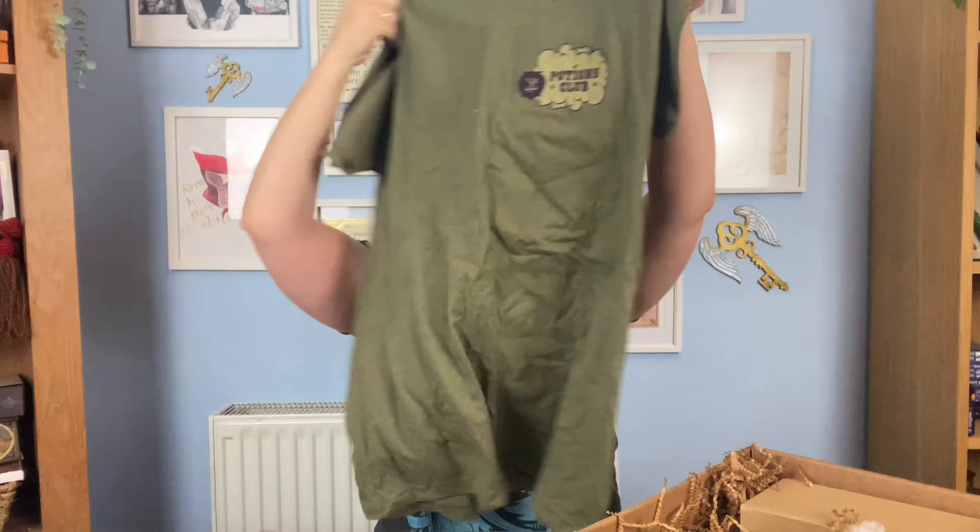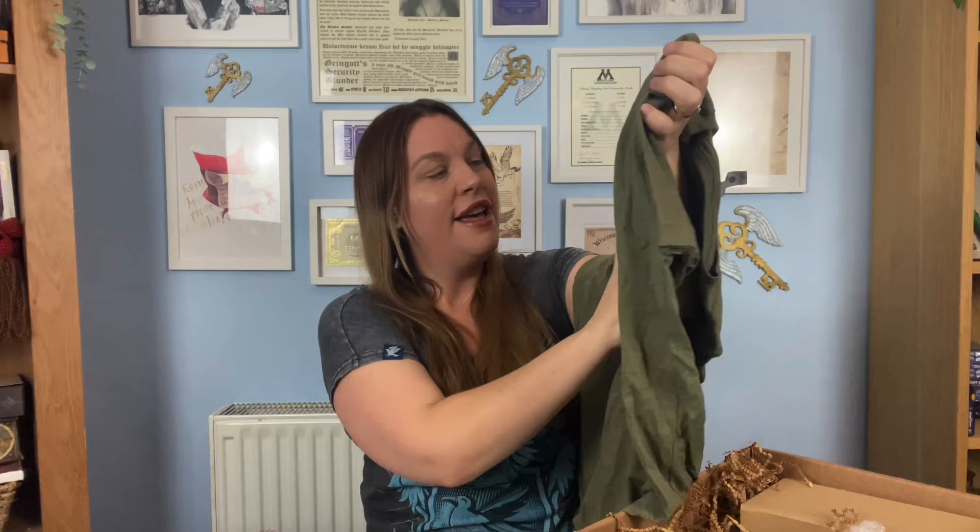First up I'm seeing an olive green tee — I'm digging it. Now I know which one this is: this is the Potions box! I'm so excited. The front says 'Potions Club' with a little puff of smoke and a cauldron, and the back has a really big graphic — again 'Potions Club' with smoke going around it and a cauldron underneath. I really love this t-shirt design and the color — it's always nice to have variety in our wizarding wardrobes.